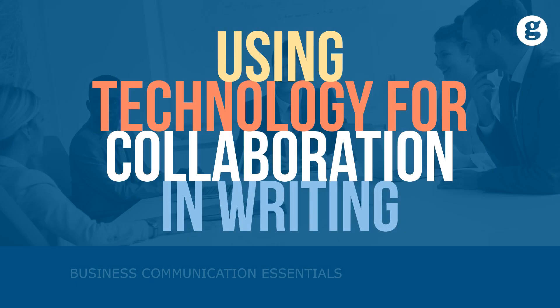To be successful writers, employees must also be proficient in using multiple types of collaborative software systems, otherwise known as groupware. Let's take a look at using technology for collaboration in writing.